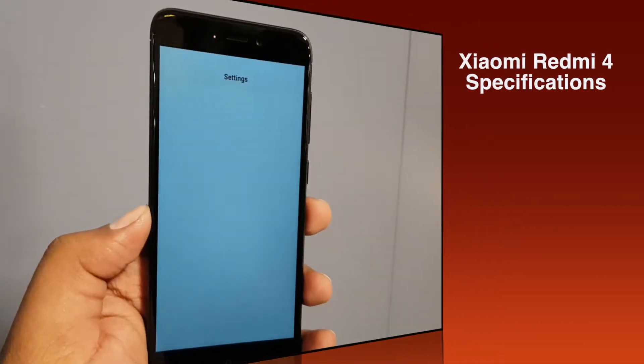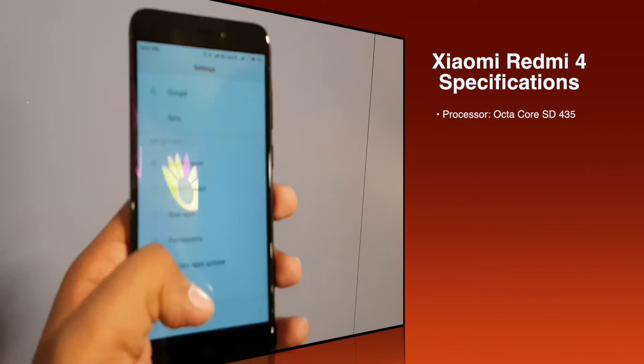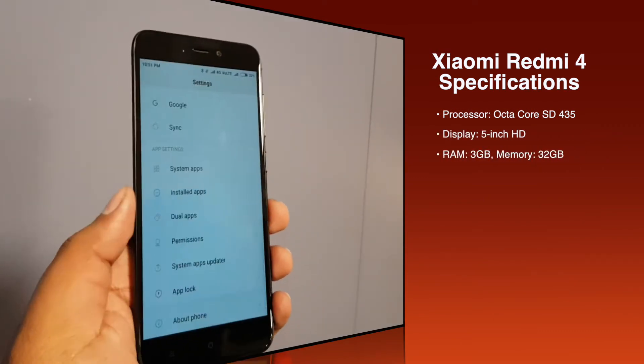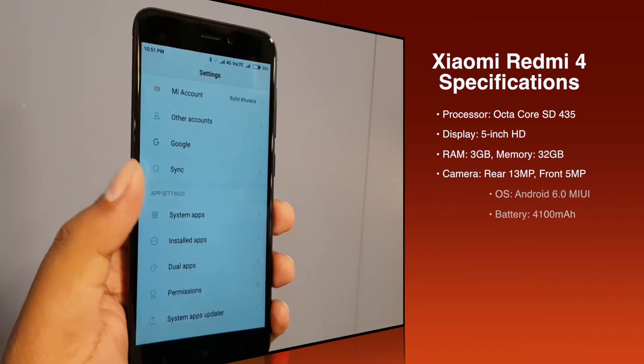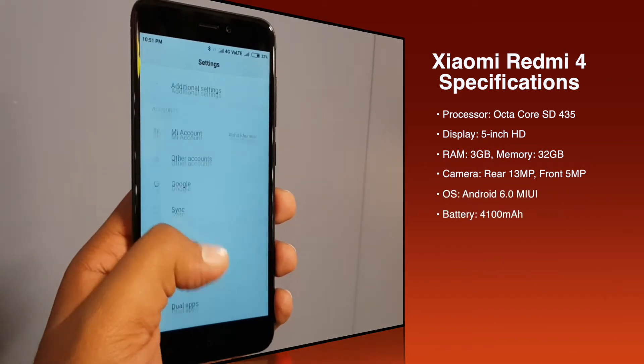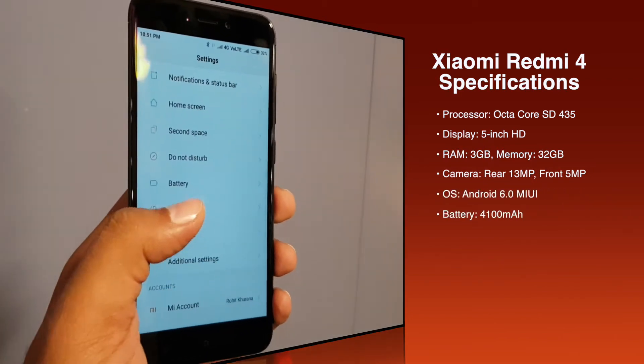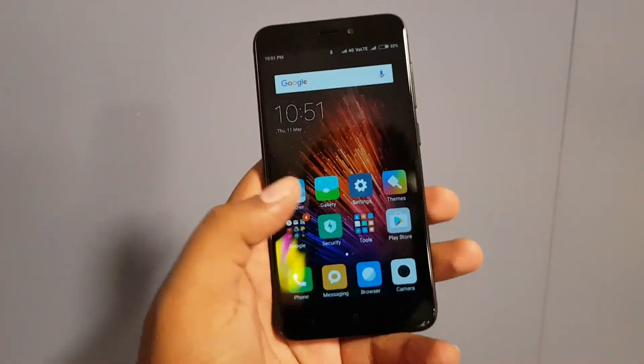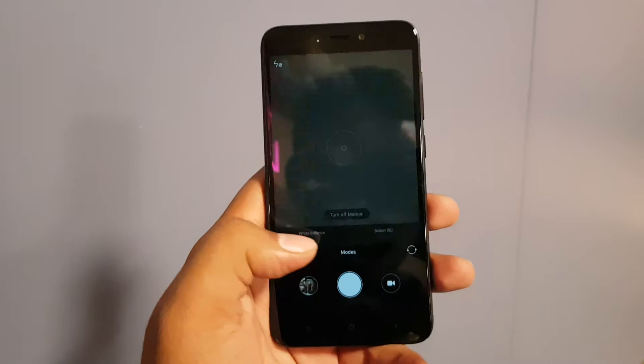In terms of hardware, the processor is an octa-core Snapdragon 435 and it comes with a 5-inch HD display. RAM is 3 GB and internal memory is 32 GB. The rear camera is 13 megapixel and the front camera is 5 megapixel. The OS is Android 6.0 Marshmallow running MIUI 8.